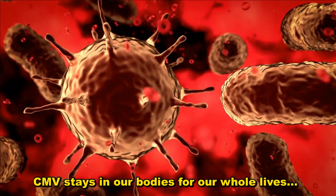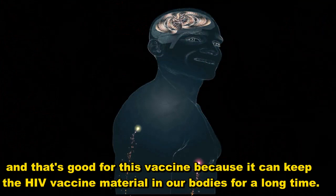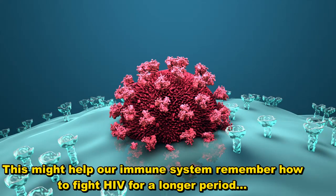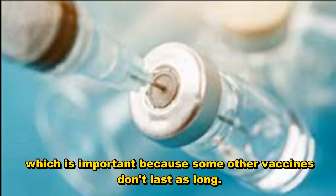CMV stays in our bodies for our whole lives, and that's good for this vaccine because it can keep the HIV vaccine material in our bodies for a long time. This might help our immune system remember how to fight HIV for a longer period, which is important because some other vaccines don't last as long.